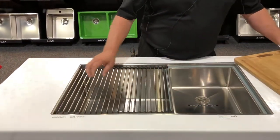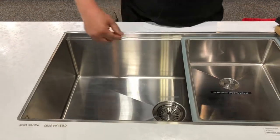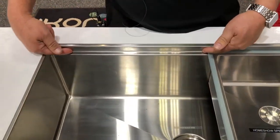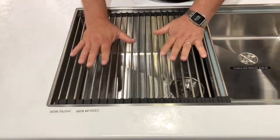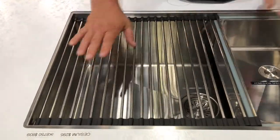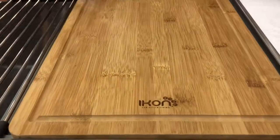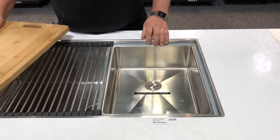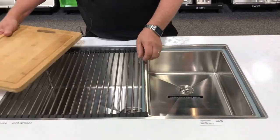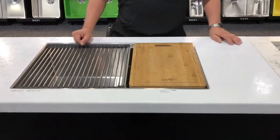This is what we call a sink station. This sink has a little ledge built into it which enables you to put things like a roller mat to drain things on, your chopping board sits in there and keeps it nice and secure while you're using it. You've also got accessories like a smaller sink that you can add in there, and they come in a range of different sizes.